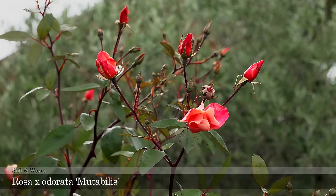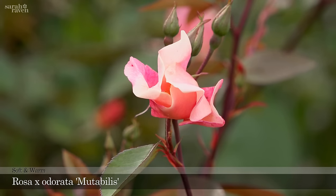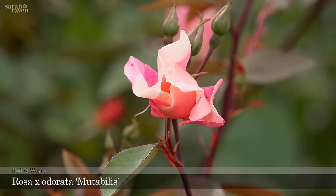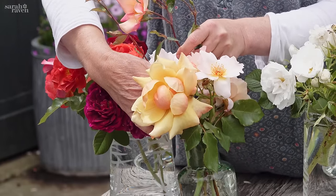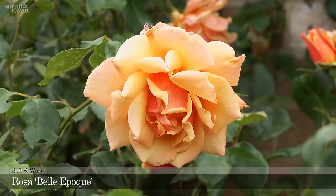Definitely tip-top in this group is Rosa Mutabilis, which means 'changing.' It has these beautiful crimson flowers with apricot on the same plant.